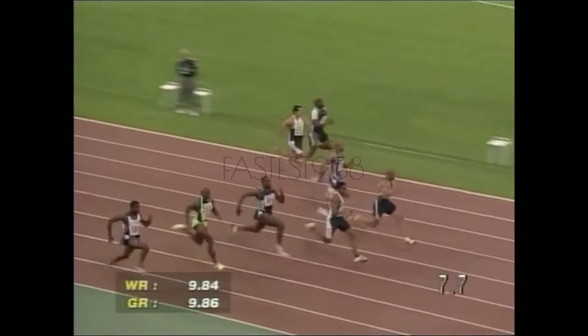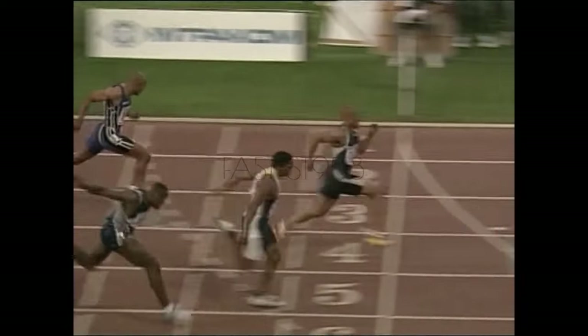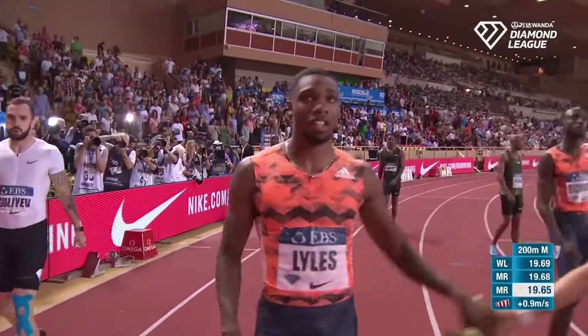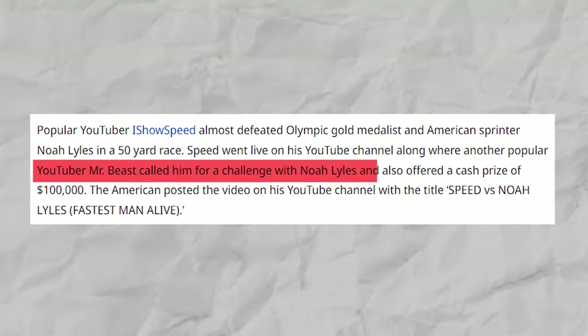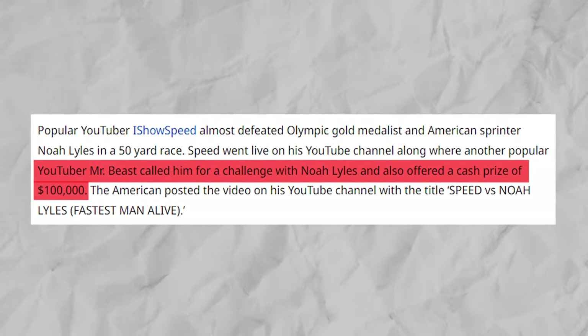Of course, seeing that Green himself hadn't been close enough to Bolt's records, many are wondering what right he had to question others or expect more from them for something he himself wasn't able to achieve. For Lyles, he wanted to make a mark in the sport both in and out of the track. He is especially known for being an outspoken media darling. As such, it didn't come as a surprise when he, along with MrBeast, challenged iShowSpeed to a race with a cash prize of $100,000.